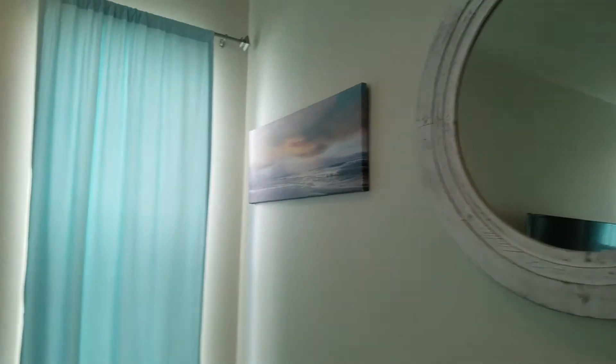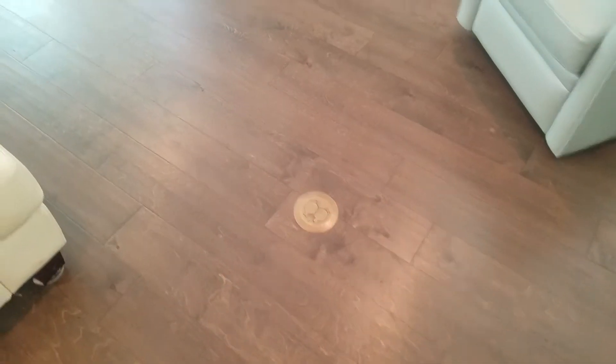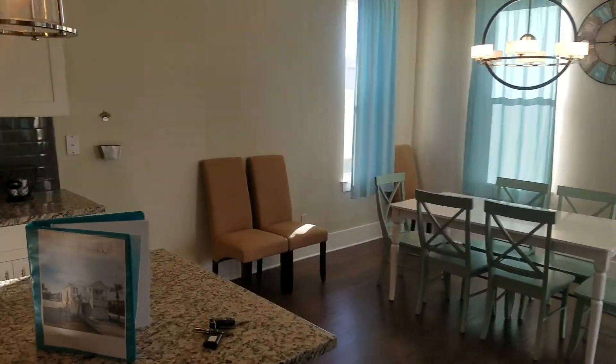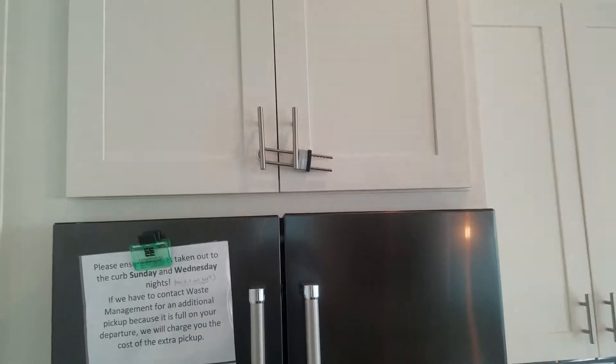They have a lot of nice canvas prints, and some places on the floor where you could put more furniture and lamps or end tables. I like the darker backsplash — the subway tile matches the black appliances. There's also a pantry and utility area.